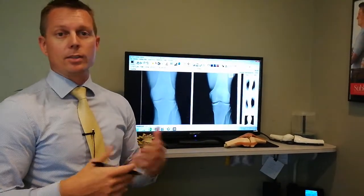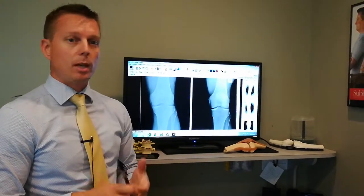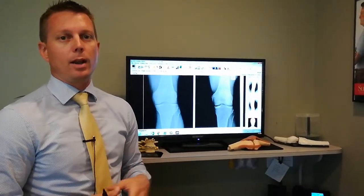So since my stem cell injection I've had zero pain. I'm able to run, jump, tumble, flip, do whatever I want without any pain in my right knee.